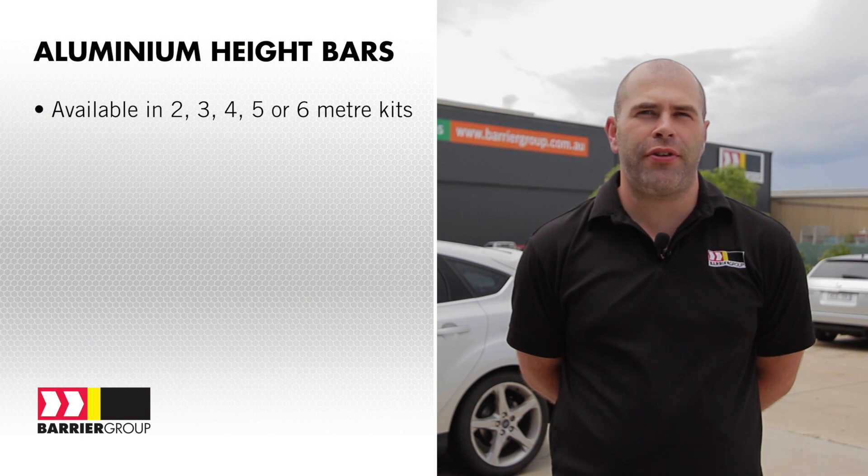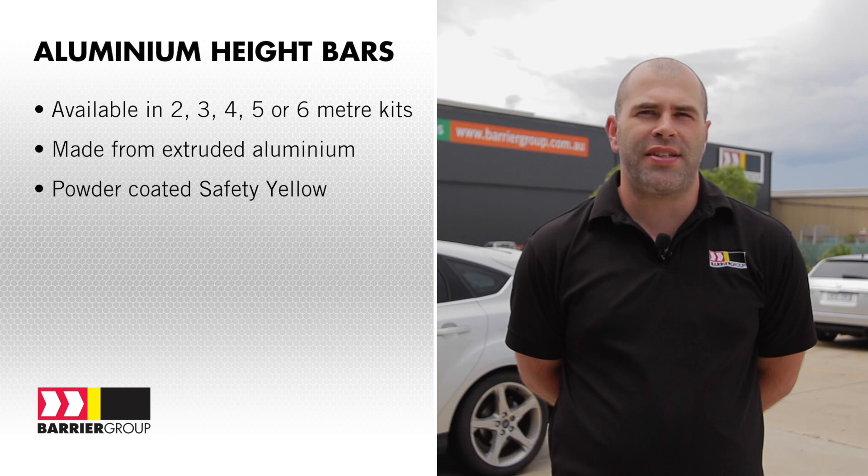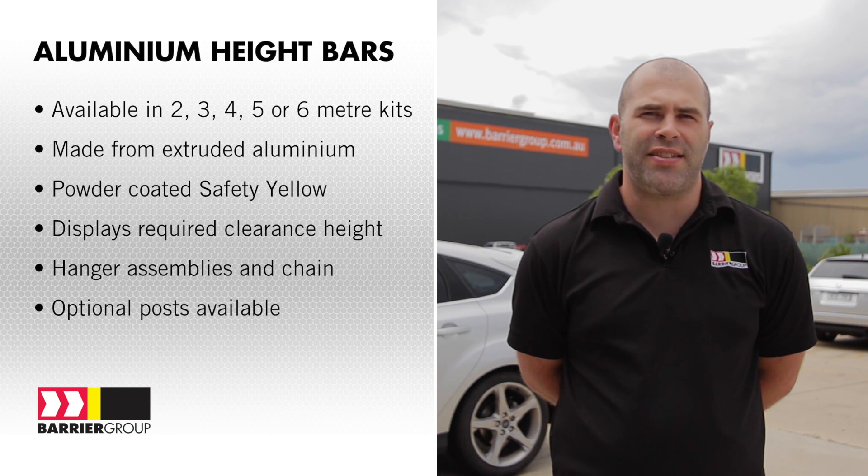Here's a quick summary of the features. Available in 2, 3, 4, 5 or 6 metre length Height Bar kits. Manufactured from extruded aluminium. Powder coated high visibility safety yellow. Displays required clearance height specified by the customer at the time of ordering. Comes complete with hanger assemblies and chain. Wall mounted models as standard, or optional posts available for freestanding installations.